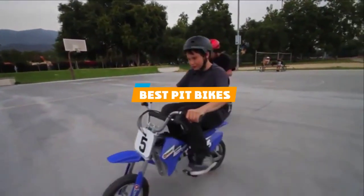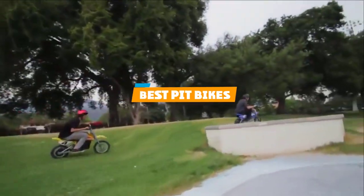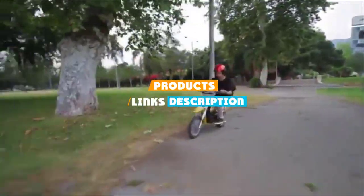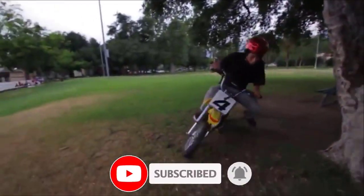If you are looking for the best pit bikes, here's a list you must see. We made this list based on our personal preference and sorted it based on features, prices, quality, durability, reputation of the manufacturers, and customer feedback. We've also included options for every type of customer, so let's get started.